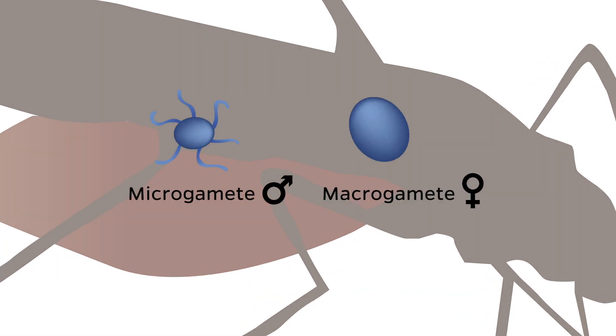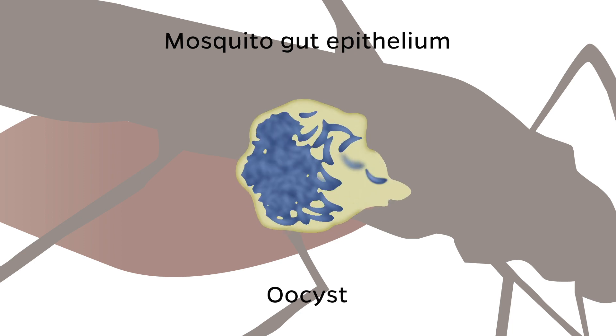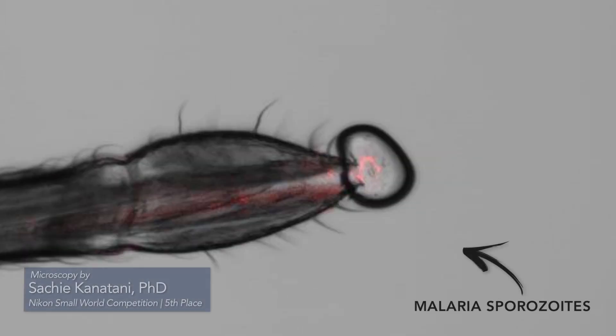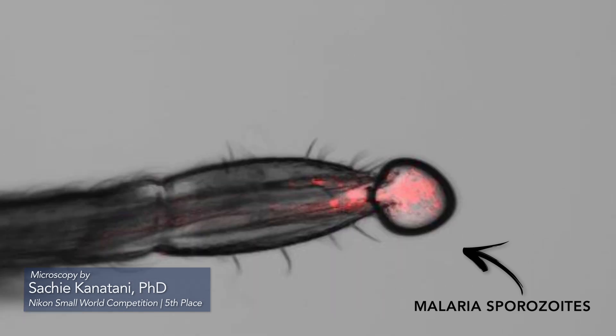If these mosquitoes are infected with malaria, their saliva contains malaria parasites called sporozoites. The parasites are extracellular — they are not inside of a cell — and so they are vulnerable to antibodies.